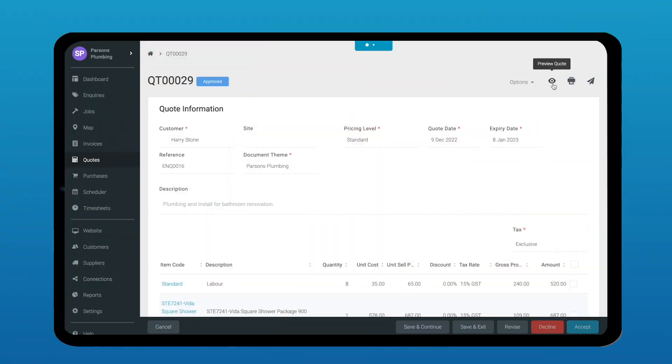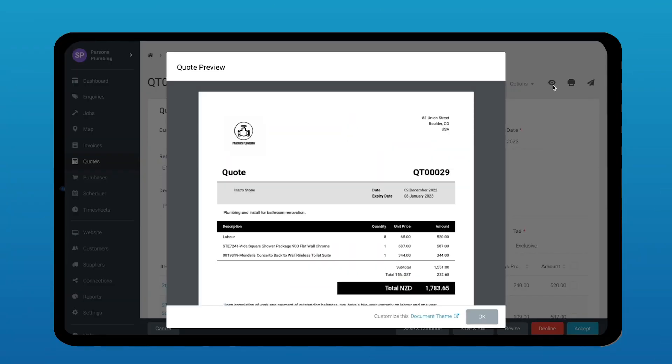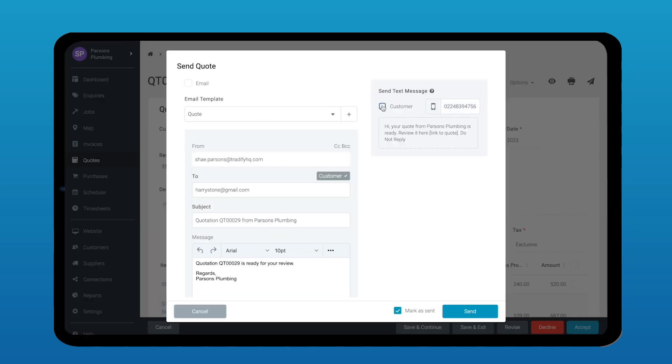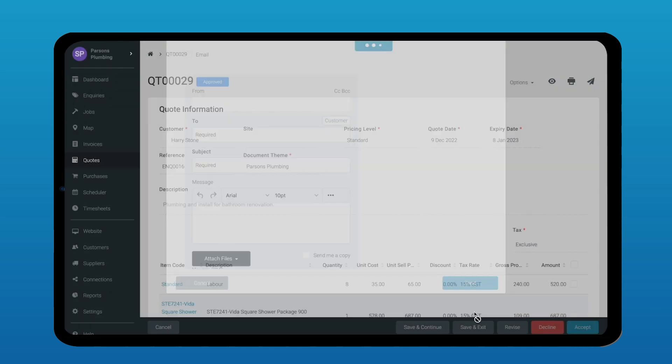You can easily create quotes in TraderFi on the go and send them out via text message as well, which will more likely get your clients to view your quotes much easier and be able to respond to that quicker.